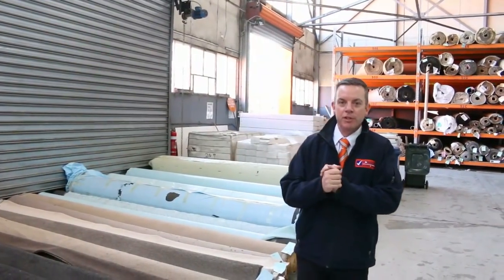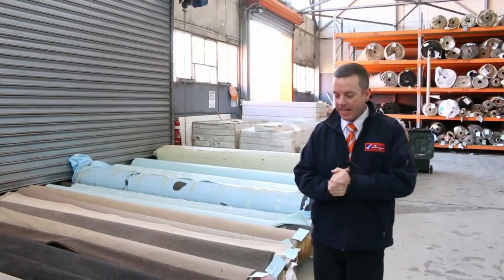G'day, I'm John from Fowls Auction Sales. I'm here to preview tomorrow's carpet auction. It's the 1st of August at 10am.